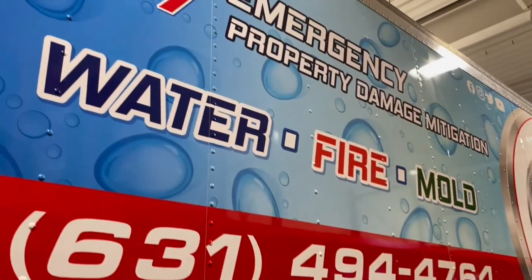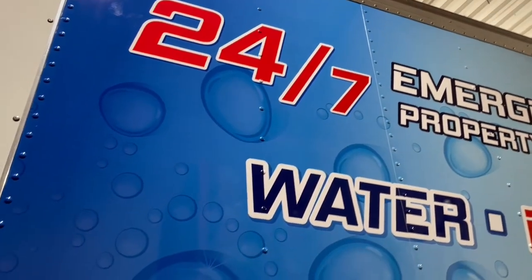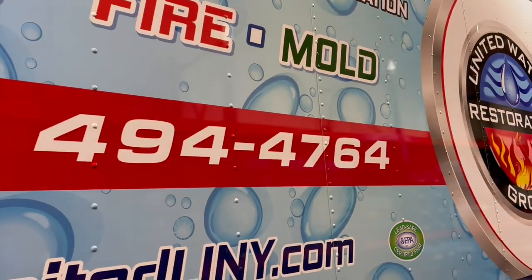We feature the fact that we're emergency service providers. Everybody determines emergency a little differently, but to us, if it's important to you, you call us anytime — day or night, weekends, holidays, you name it.